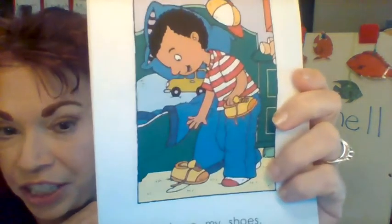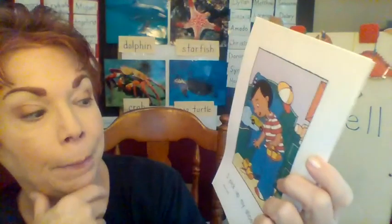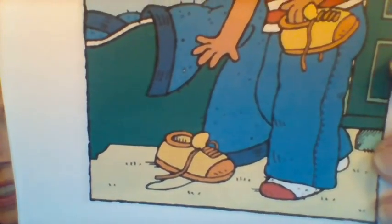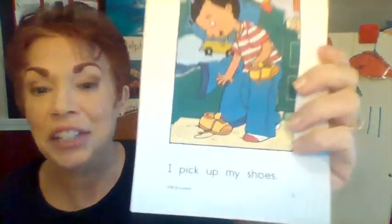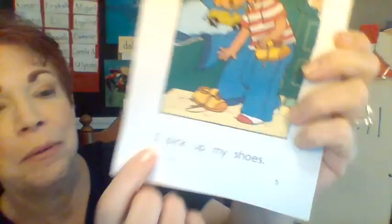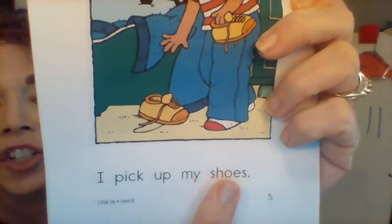I wonder where he's going to put it. Let's look at this illustration and I want you to predict what these words say. Look at the little boy, look at his hands. Do you see him reaching for something? He's reaching for a S-H thing, a 'sh' thing. Is it a shoe? Let's read the words to find out. I pick up my shoes. It was a shoe!